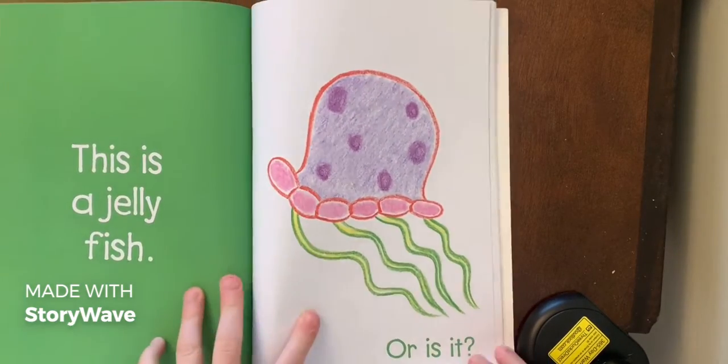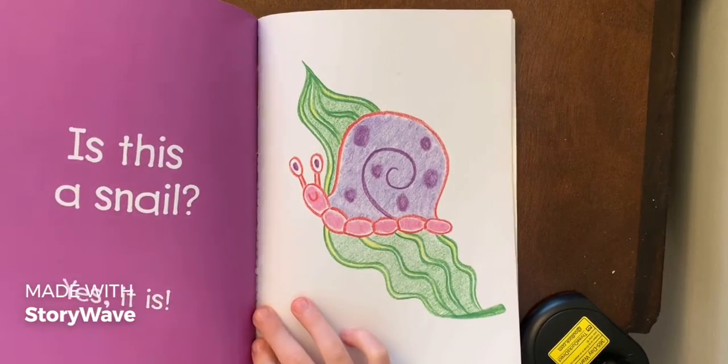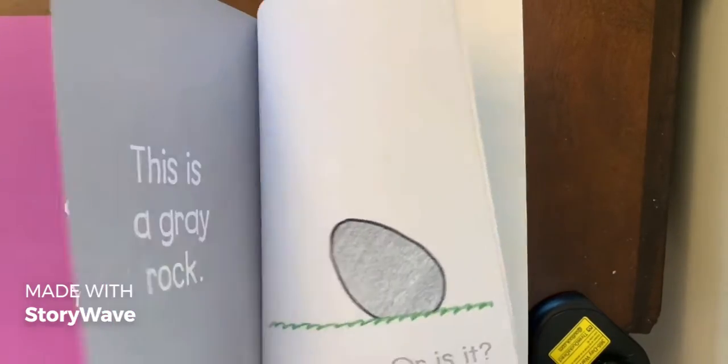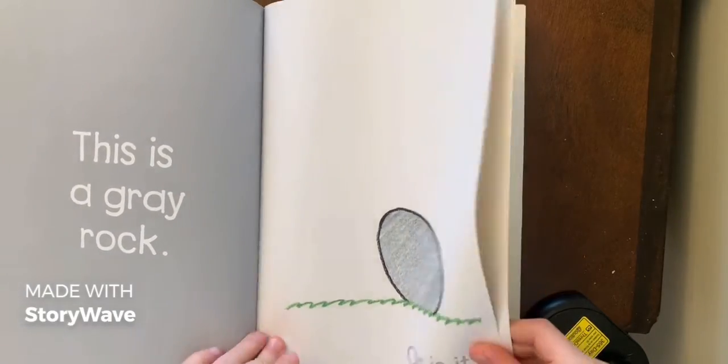'This is a jellyfish, or is it? This is a snail — yes it is!' It's stuffed with seaweed, it's a sea snail. 'This is a pretty silly bug. This is a gray rat, or is it?'